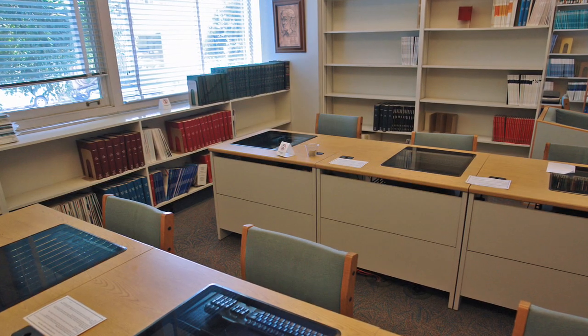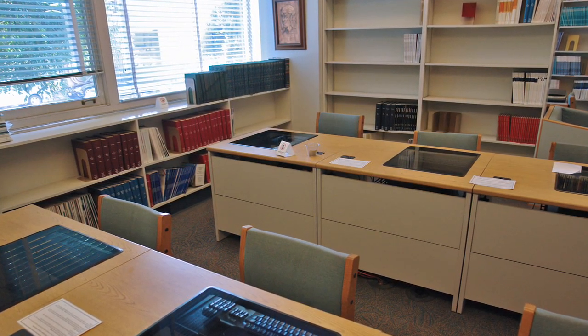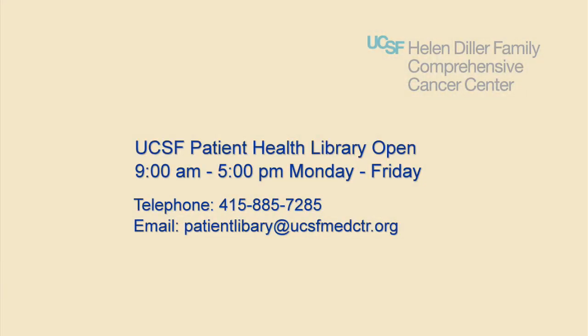The UCSF Patient Health Library is located on the first floor of the Mount Zion Campus within the H.M. Fishbond Memorial Library. This library has medical books and journals, health newsletters, and more, plus access to Internet resources. Most importantly, a professional medical librarian is available to help you research your health information questions. Hours are 9 a.m. to 5 p.m. Monday to Friday. To contact the library, call 415-885-7285, stop by, or send an email to PatientLibrary at UCSFMEDCTR.org.